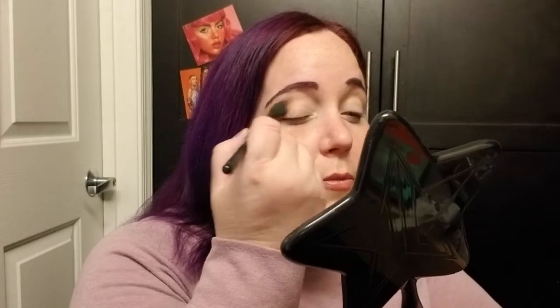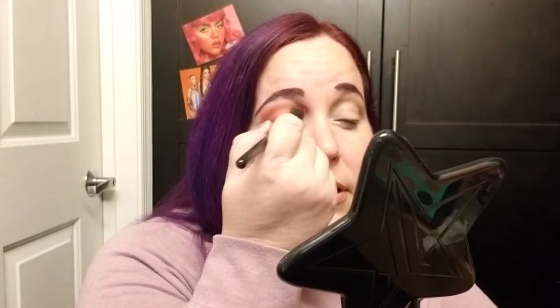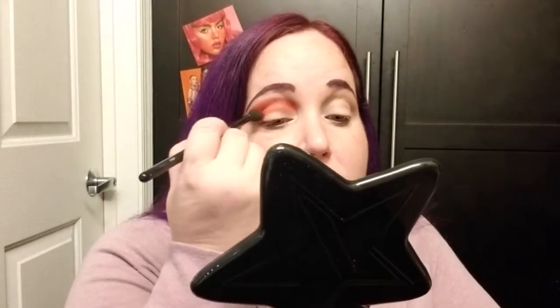I'm going to go into the shade Lulu first, which is this peachy tone right there. I'm just going to pop that in my crease using this random Morphe brush. Then I'm going to go in with the bright red, which is called Sokoto. As you guys know, Juvia's Place is my favorite eyeshadow formula. I don't know how they create such amazing eyeshadows for the price. It's insane to me how inexpensive Juvia's Place is.